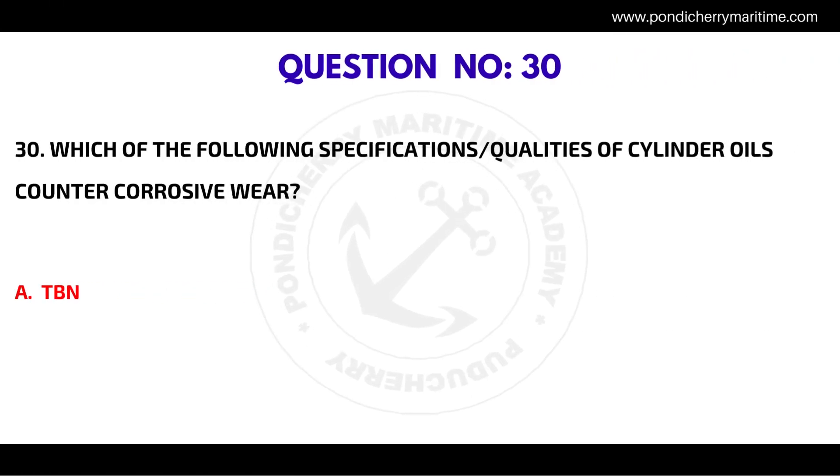Question number thirty: which of the following specifications or qualities of cylinder oils counters corrosive wear? The correct answer is TBN.